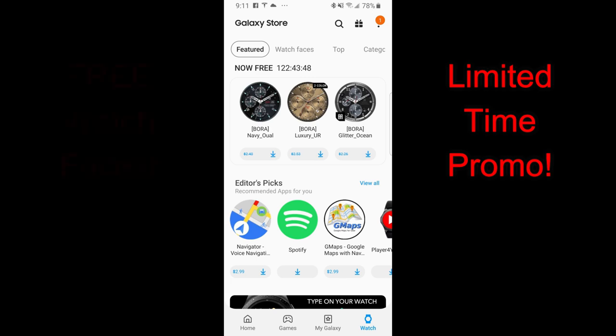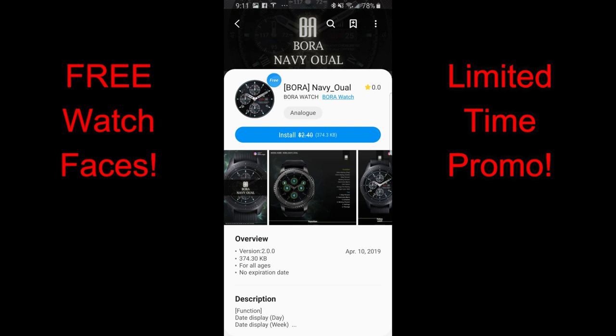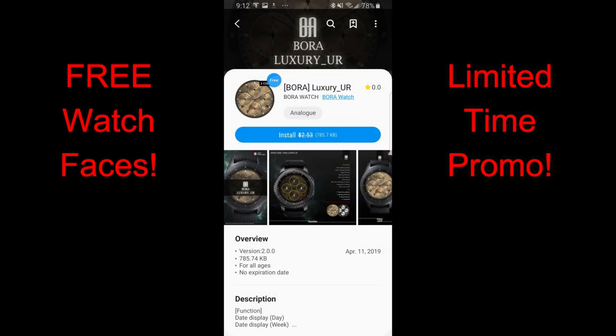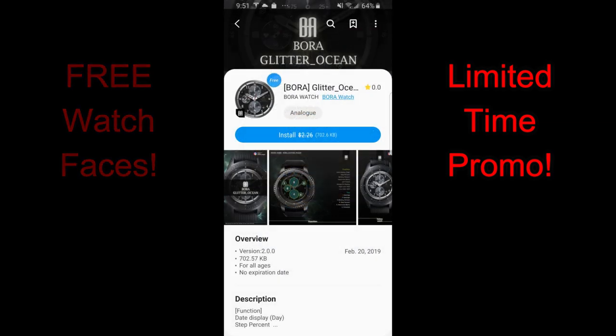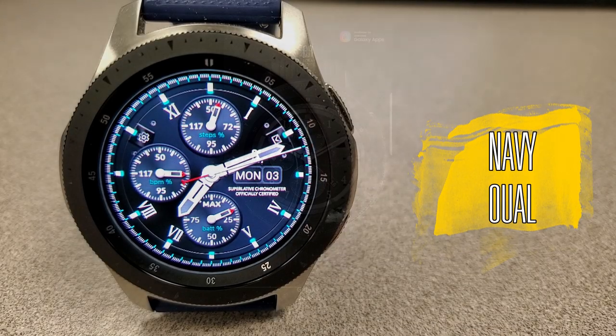Happy Monday guys, welcome back to another edition of Jibber Jab Reviews and another bunch of freebies that just became available in the app store from BoroWatch. While you can grab all three of these faces for free, there is actually a countdown timer in the app store that tells you when the promo is going to expire. If I calculated it correctly, you have until the end of day Friday to grab these — after that the promos will be ending and these are switching back to paid versions. I've included the direct links right in the video description.